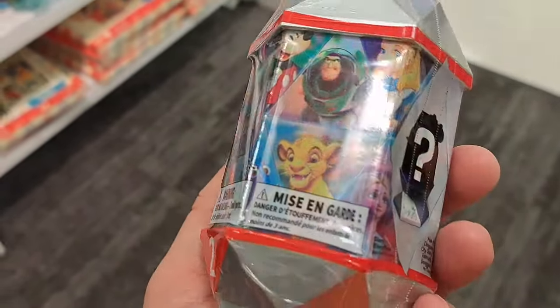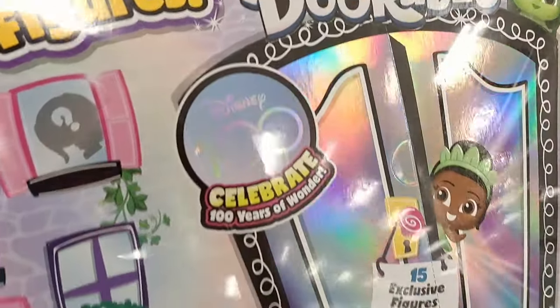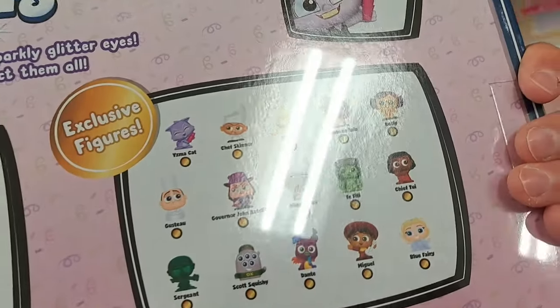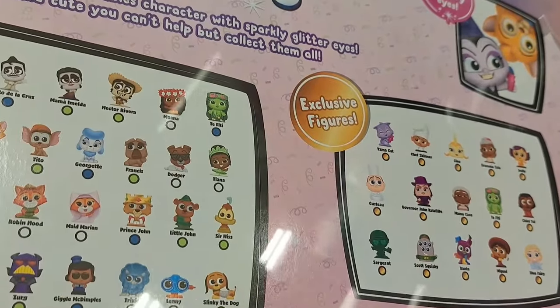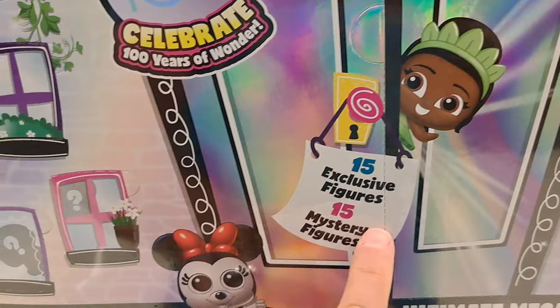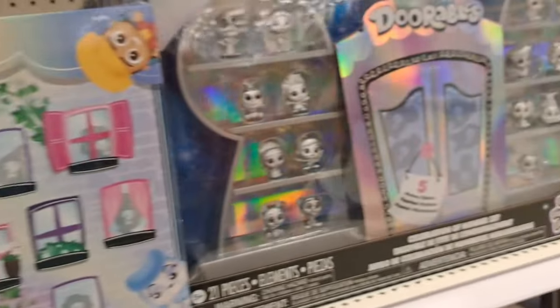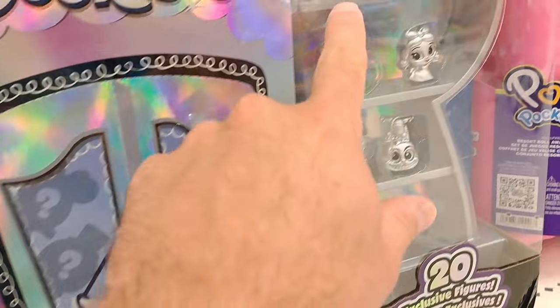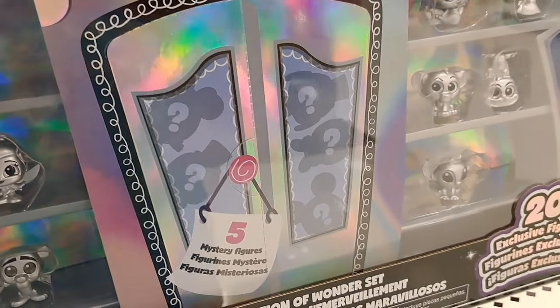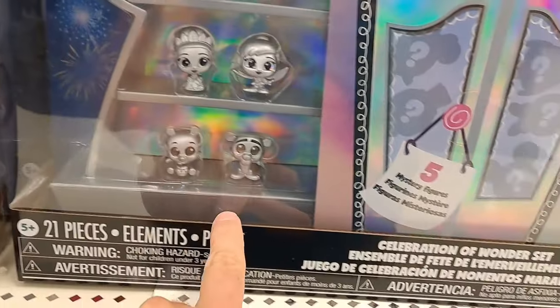Check this out — only at Target, Disney Doorables Disney 100. It's got a ton of different figures in this series with a cool metallic Disney 100 look. Comes with 15 exclusive figures and 15 mystery figures — wow, that's a ton! Then we got this Celebration of Wonder set with all these metallic characters and five secrets in the middle. This is actually a shelf too — pretty awesome!